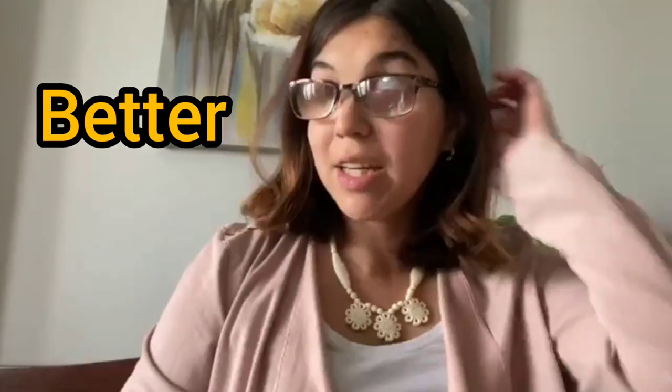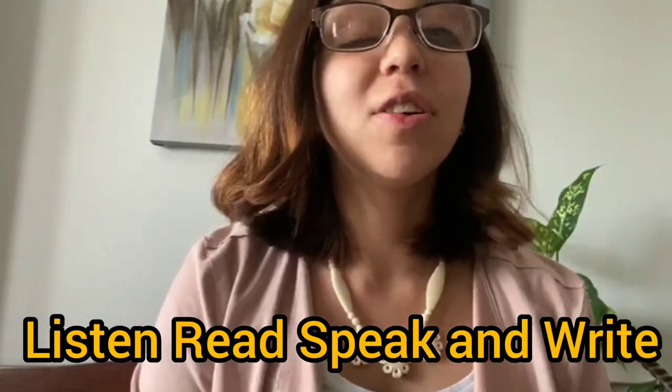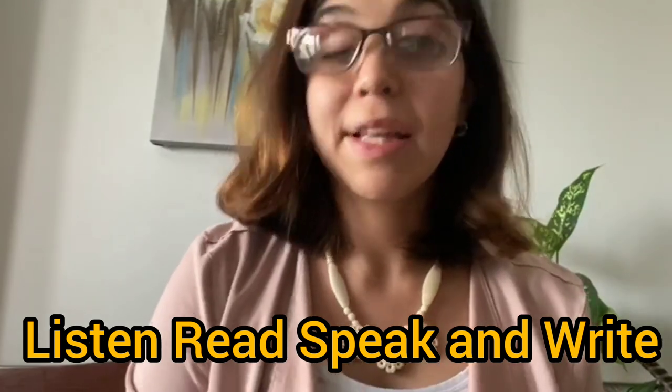The main tips that you will probably hear are: listen to music, listen to English in general, read, speak, and write. And I'm going to emphasize on these points because I think they are all important to learning a language.